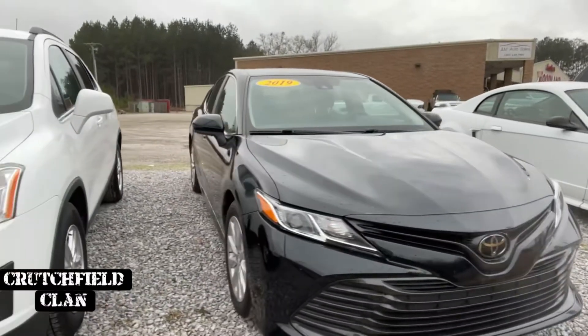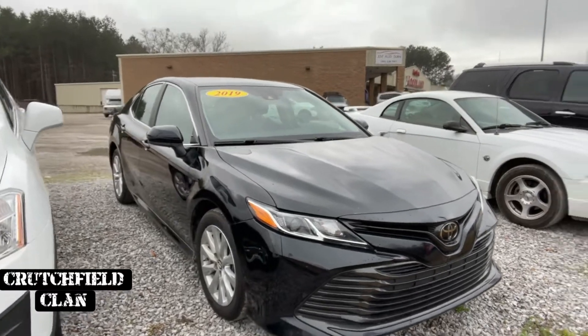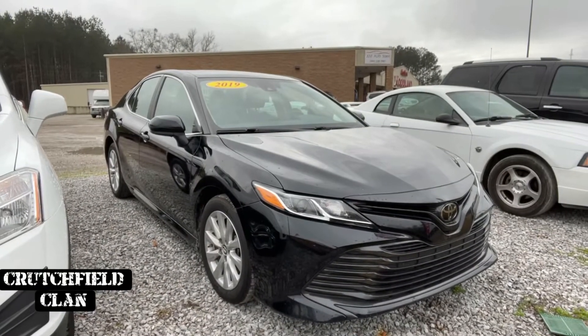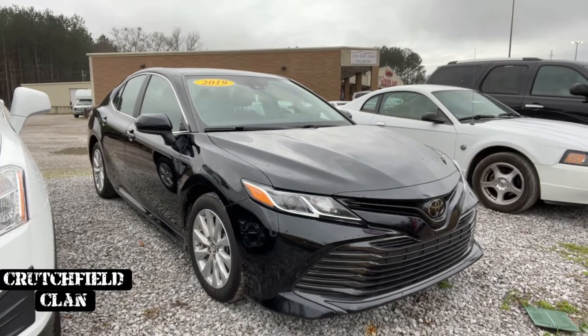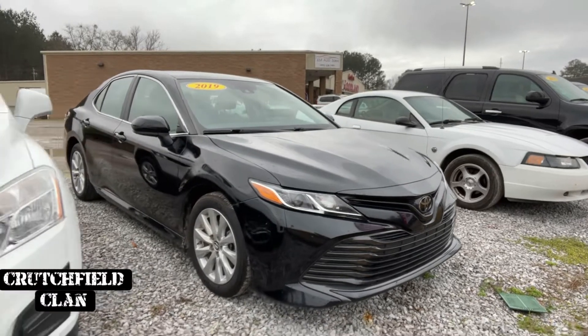2019 Camry LE. It is getting like 40 miles a gallon — this thing gets really good fuel mileage. We've been using it to go get other vehicles we've been purchasing, just because the fuel mileage is awesome. It's one owner, no accidents. Has just crossed 40,000 miles. And we've got it listed at $18,995, under book value as well.